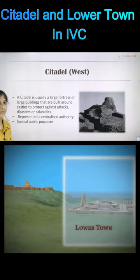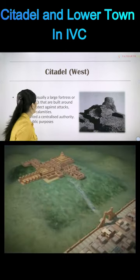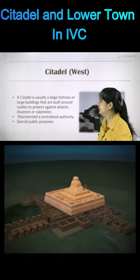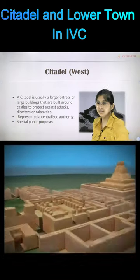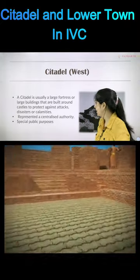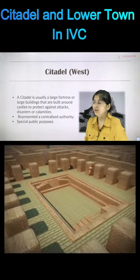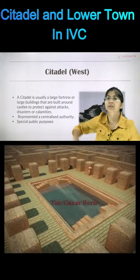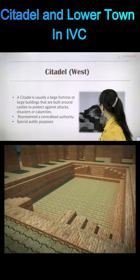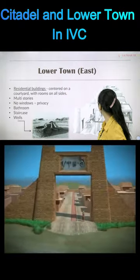This is the citadel — can you see the raised part in the picture? A citadel is a large fortress or large building built around castles to protect against attacks, disaster, or calamity. The raised portion may have been used by the central authority to govern the people living below, or it may have been used for special public purposes.